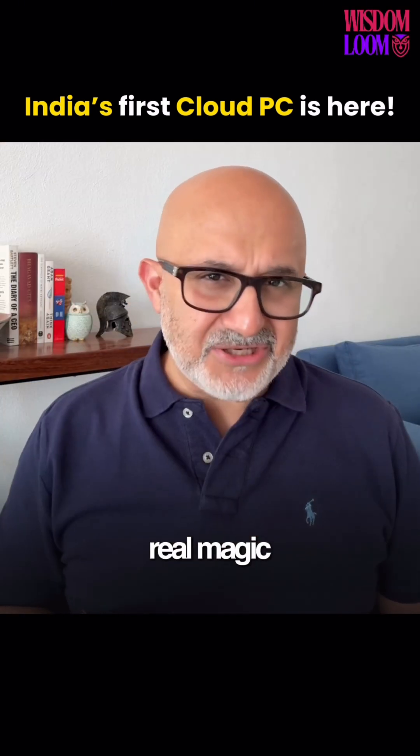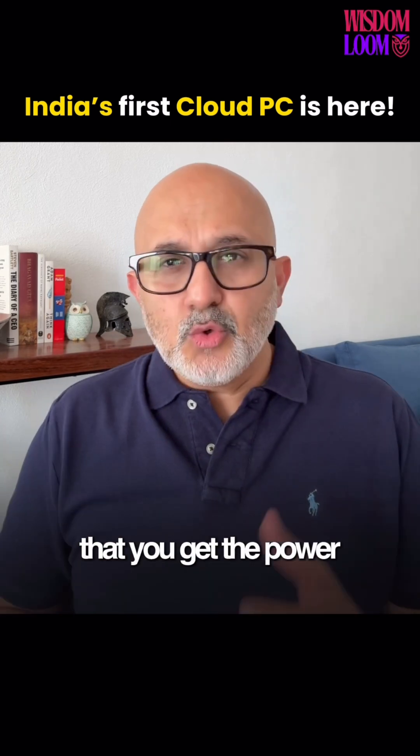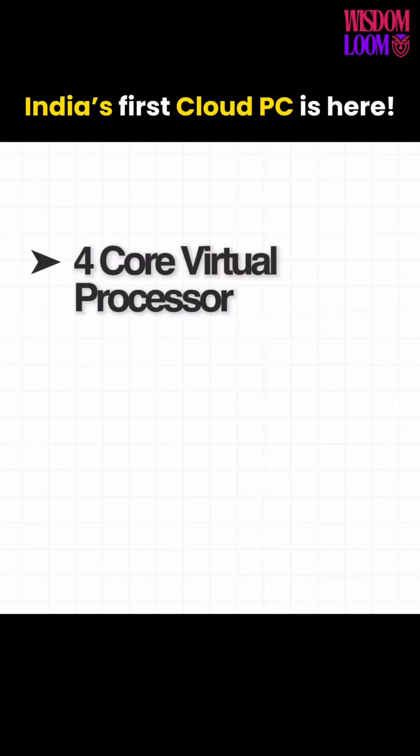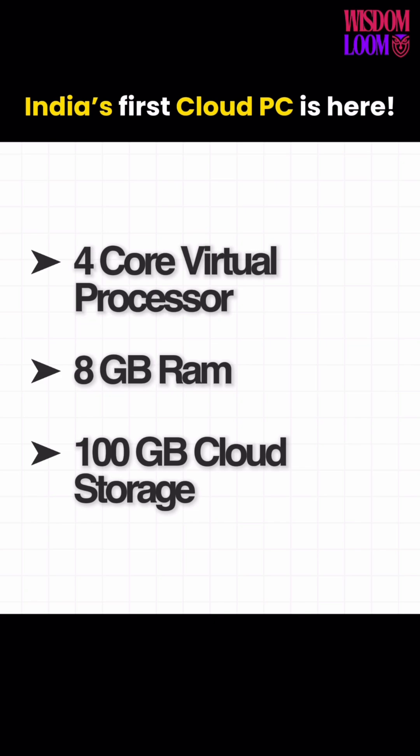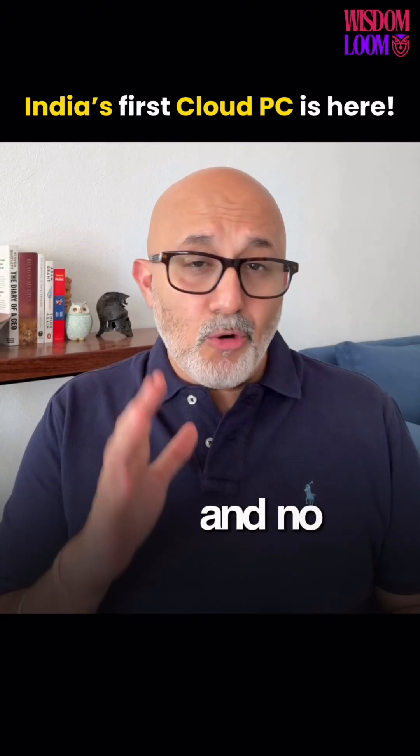But here's the real magic: Jio PC runs entirely from the cloud. That means you get the power of a 4-core virtual processor, 8GB RAM, and 100GB of cloud storage — all updated automatically, safe from viruses, and with no maintenance required.